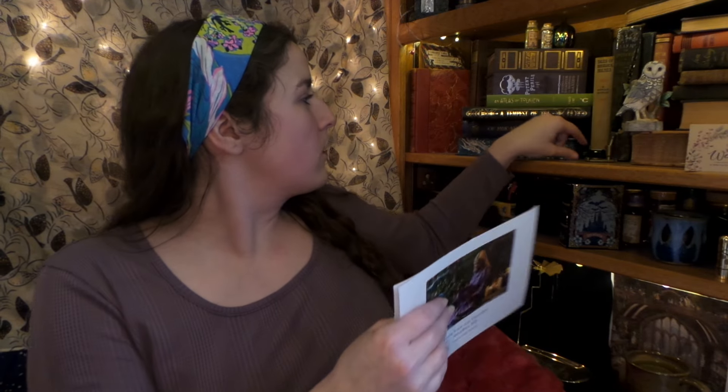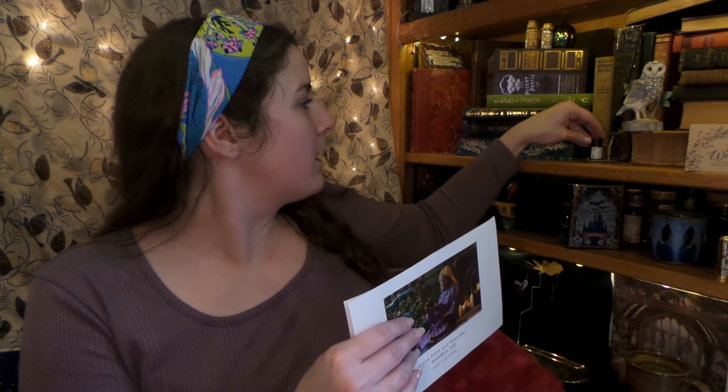Oh no, I knocked over my ink! Okay, we'll fix that. Alrighty, let's go ahead and open our box!